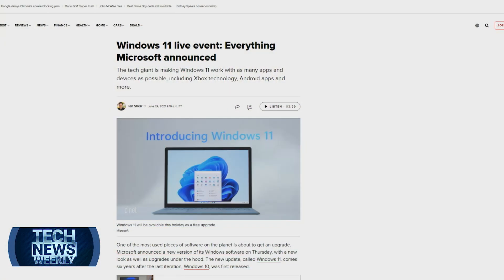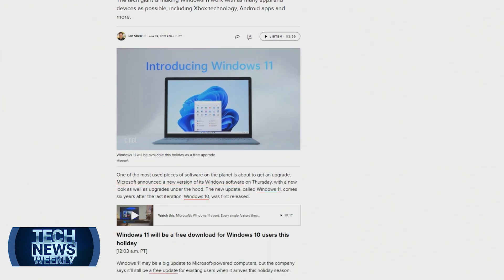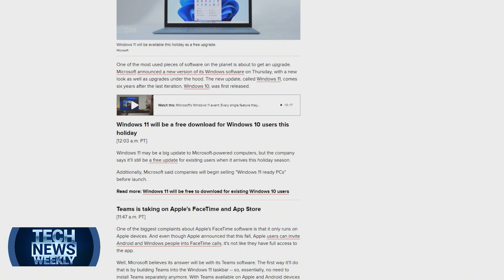Obviously the design is really interesting. The start menu has been on the bottom left of a ton of people's screens since 1995, and now they're going to move it to the middle, which is very phone and tablet-like. That alone is going to be a huge shift for a lot of people who are not used to Windows changing this much. The designs in general make it look a lot more modern, but the biggest changes are actually under the hood.